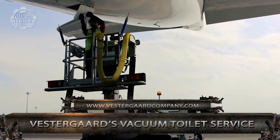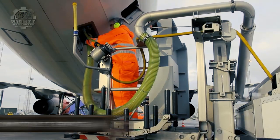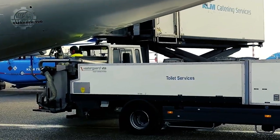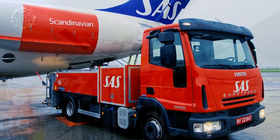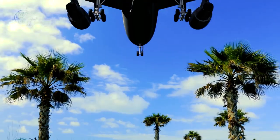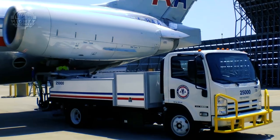Starting strong, we have the vacuum toilet service of Vestergaard, which promises to give customers high-quality maintenance of aircraft lavatories. The idea of this service came from the 30 years worth of their company's experience on product development in the field of aircraft maintenance.